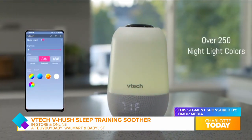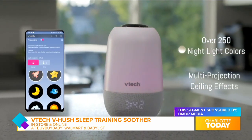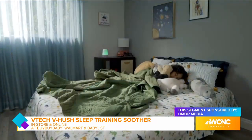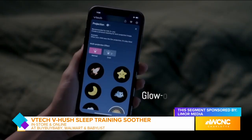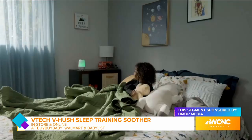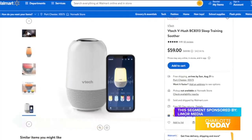What I love is that you can program color cues to keep kids from getting up too early — red for when it's not time to wake up yet, green for when it is. You can also get access to the WeSleep training program, which has exclusive expert content and a free consultation with a sleep coach. You can get it in stores and online at Bye Bye Baby, Walmart, and at BabyList.